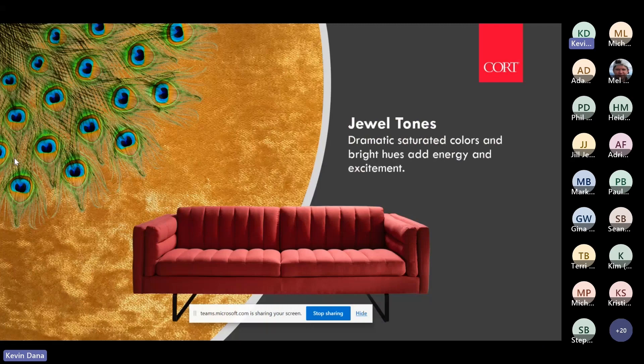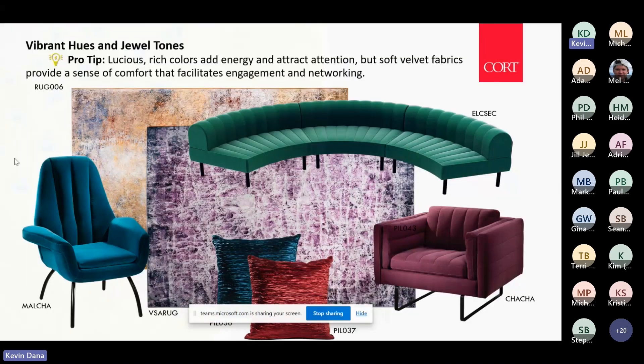Some other colors you can use for vibrant pops are the jewel tones — more dramatic and saturated. That was trending more a few years ago, but we're still seeing it, and you can still use these especially in those bold retro modernism designs.